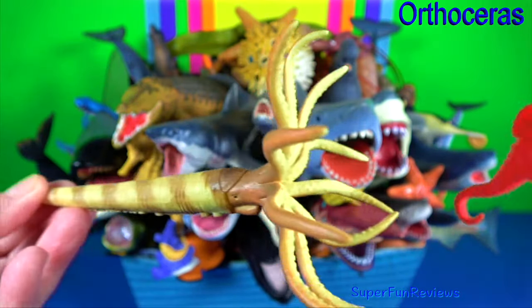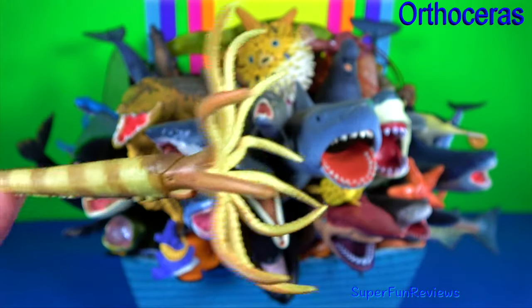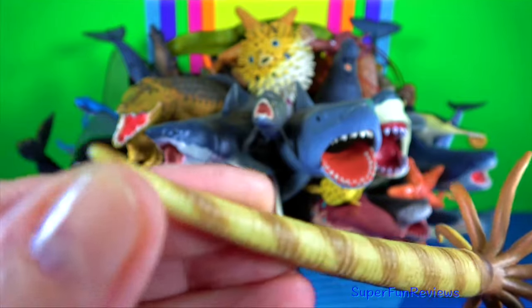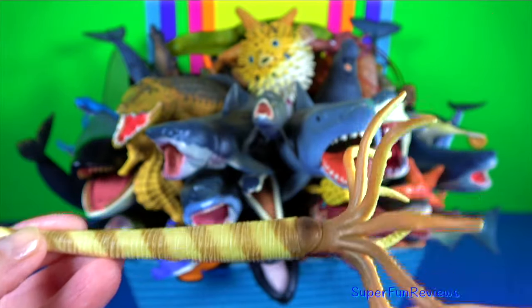Orthoceras — this means straight horn. It is a genus of extinct nautiloid cephalopod. The surface of the shell is ornamented by a network of fine lines.